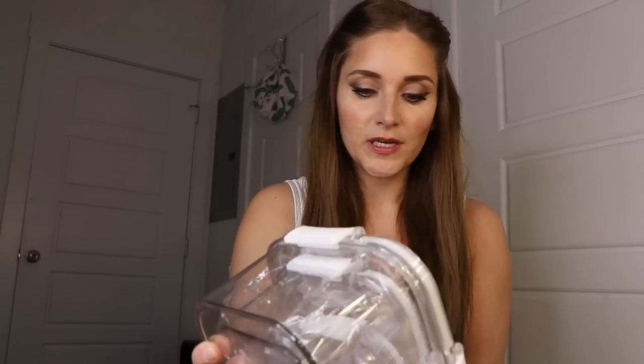As if I don't have enough, I have an obsession with food storage containers. Look how gorgeous this is — it's clear with white closure clips. This is actually a set of three with three different sizes. I love these.